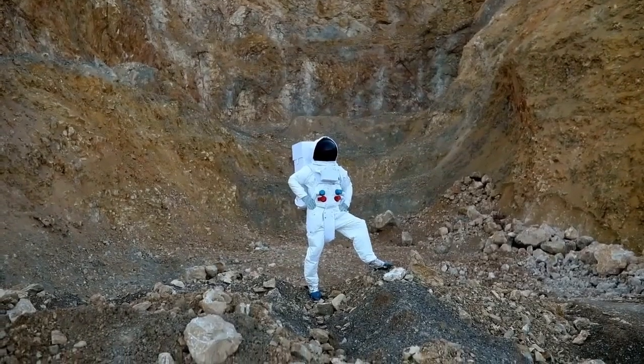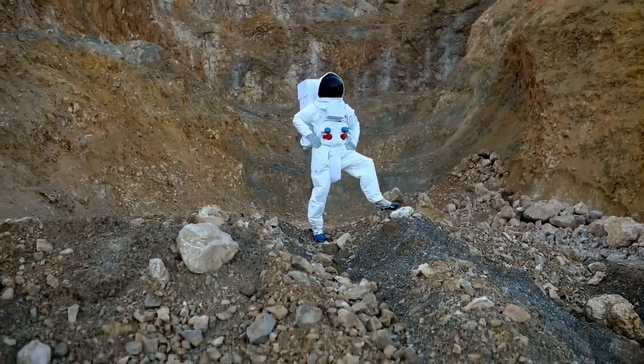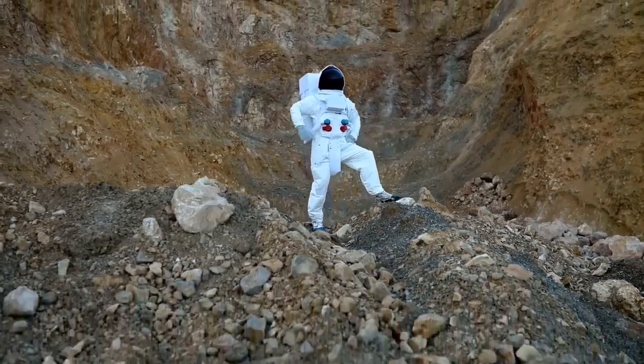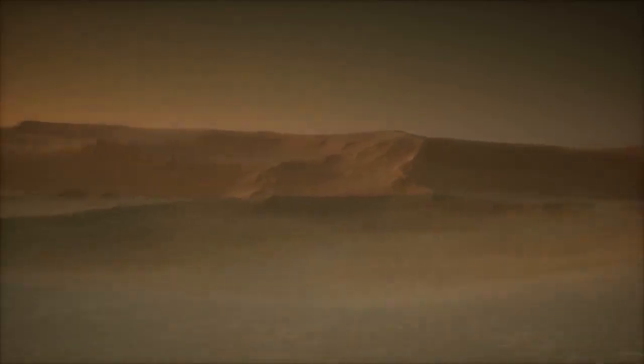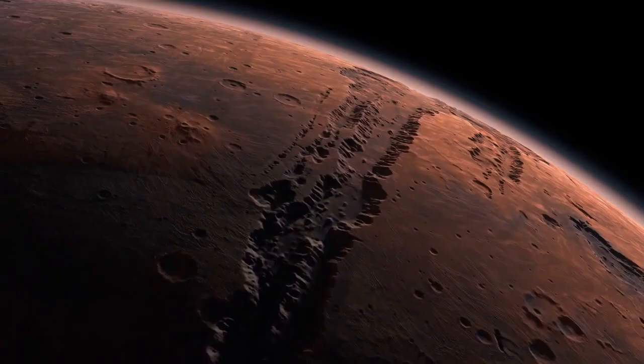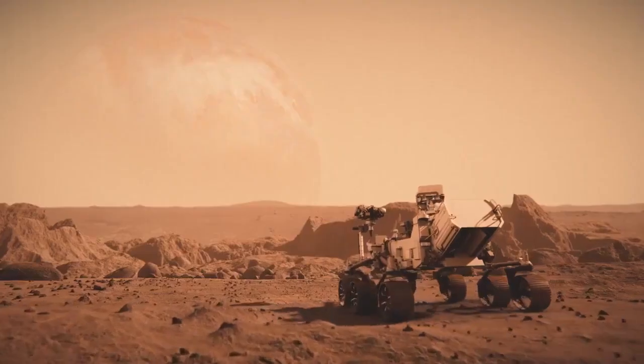As the rover ventures into Mars' ancient landscape and reveals pioneering findings, it follows in the footsteps of its predecessor, Curiosity, which also provided stunning high-resolution images. Collectively, these rovers are expanding the boundaries of space exploration.